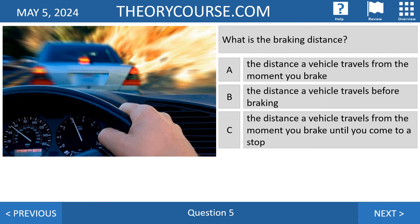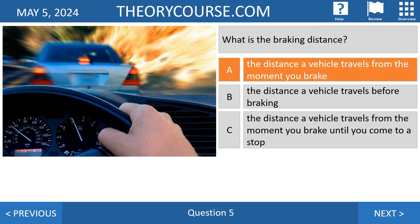Question number five: what is the braking distance? Is it answer A — the distance a vehicle travels from the moment you brake — or answer B or answer C — the distance a vehicle travels from the moment you brake until you come to a stop? The right answer is answer A: the braking distance is the distance a vehicle travels from the moment you brake.